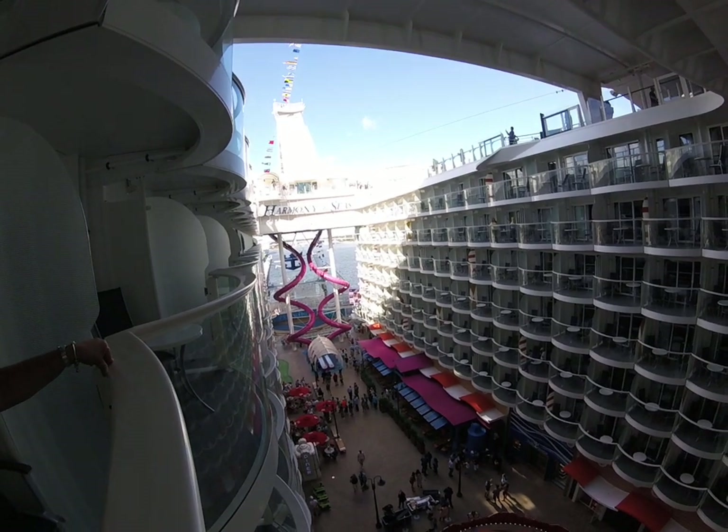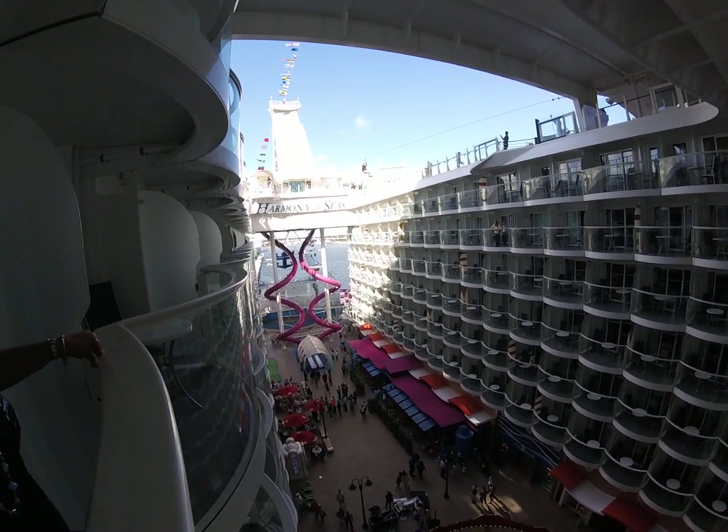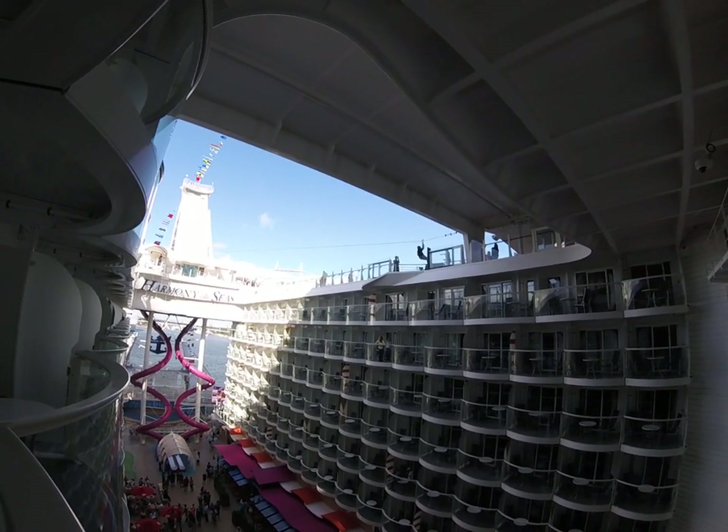That is Harmony of the Seas' the Abyss — it's a dry slide, so you don't have to get wet. You can take that anytime you want. And there we go, somebody doing the zipline across.